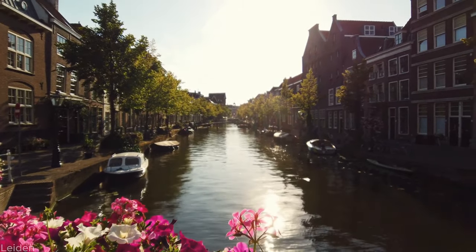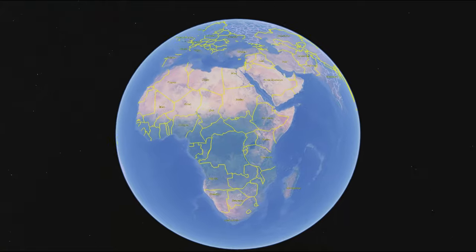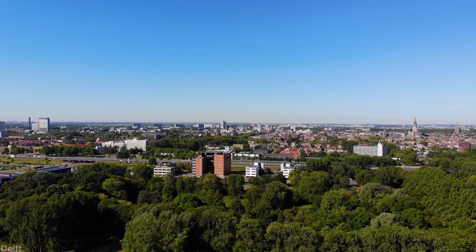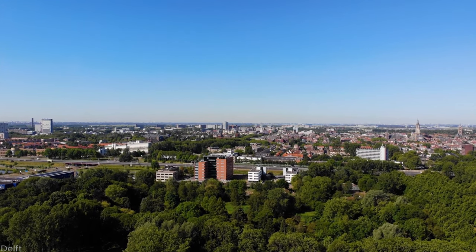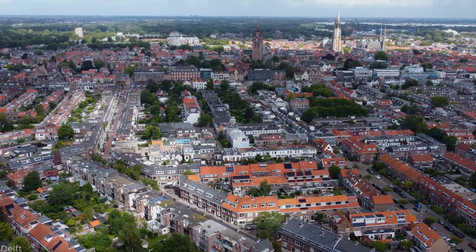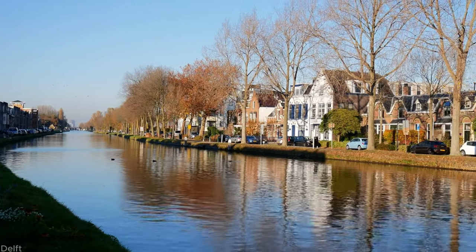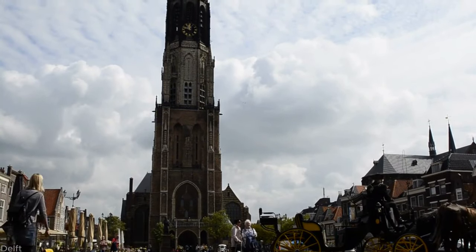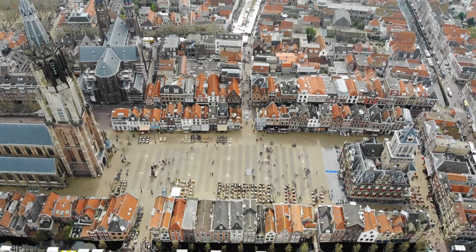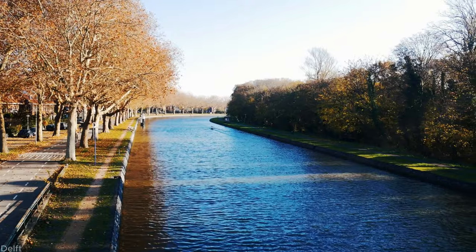Number 8: Delft. Our next stop is Delft, a city famous for its iconic blue and white pottery and rich cultural heritage. Discover the charming canals, explore the historic market square, or visit the renowned Royal Delft factory, where traditional craftsmanship thrives. Delft's timeless beauty and artistic legacy make it an absolute gem.